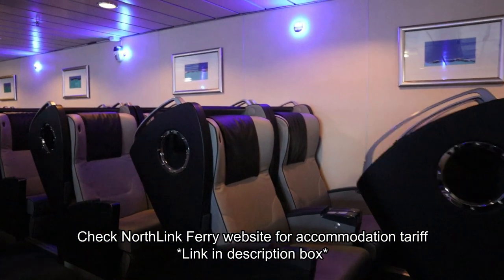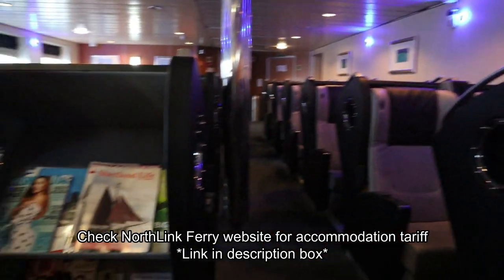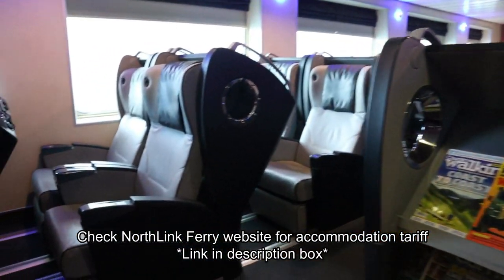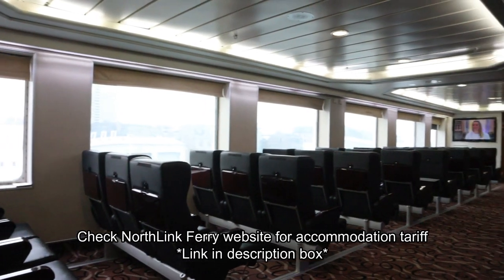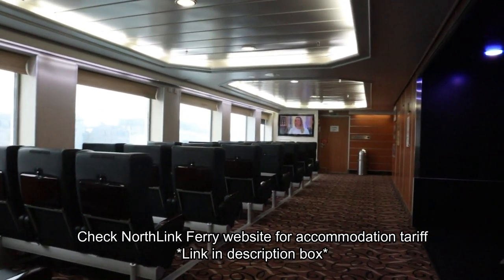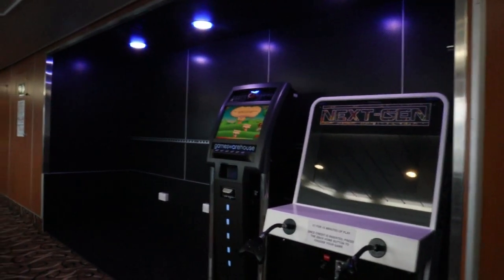For a low-cost yet comfortable option, there are sleeping pods. These are reclining seats and also come with a charging socket. They're quite comfortable — the blanket, pillow and eye mask are included in the cost. You can even get a free shower coupon. The cheapest accommodation option on board are the various reclining seats. Pillows and blankets are not provided with these seats but you can rent them on board at a very minimal deposit.